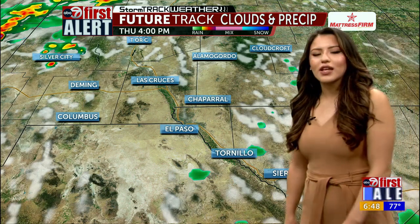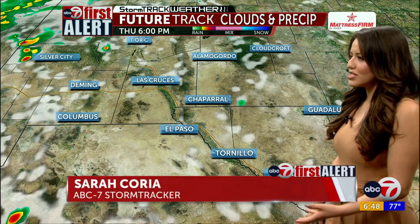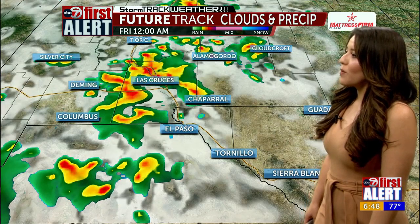Taking you to a look at our future track clouds and precipitation model, at about 4 to 5 p.m. we'll start to see some clouds develop scattered throughout the region. Into dinnertime, we look to see that moisture push through the El Paso and Las Cruces region, Chaparral as well, with moisture looking to be its strongest into the evening hours and into early morning. So if you haven't seen rain as of yet, we are still looking at rainfall potential into the evening tonight and into your Friday as well.